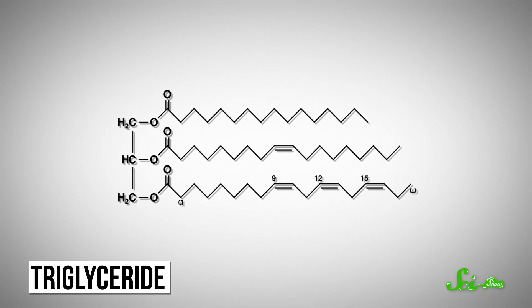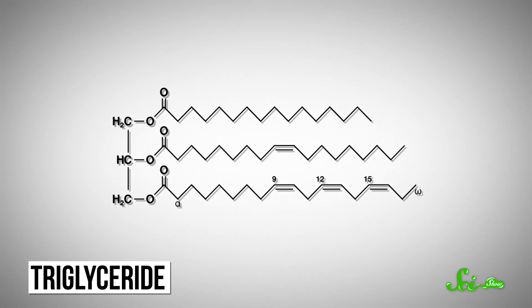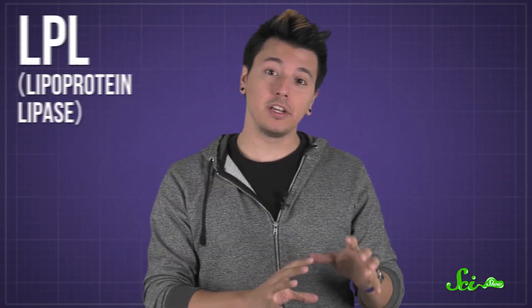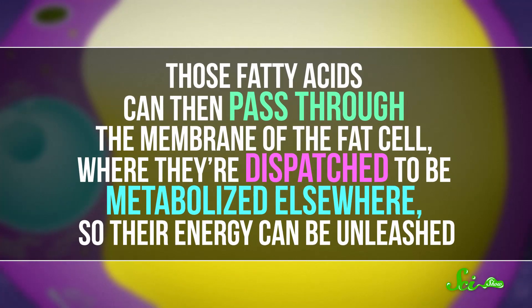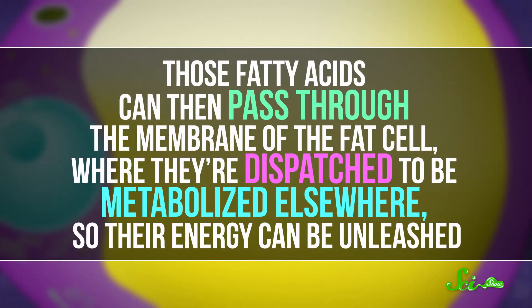The fat storage unit your body uses is called a triglyceride. It's made up of three fatty acid chains and a molecule of glycerol — a kind of alcohol that serves as a backbone for the fatty acids to attach to. The bonds in fatty acids contain a lot of chemical energy, so it's in this form that fat sits around in your adipocytes. When needed for energy, triglycerides are broken up into component fatty acids with the help of a protein known as LPL. Those fatty acids can then pass through the membrane of the fat cell, where they're dispatched to be metabolized elsewhere so that energy can be unleashed. In the process, the fat cell shrinks.